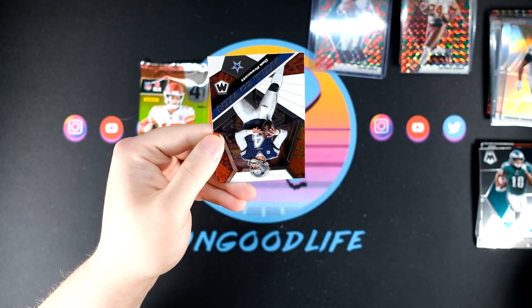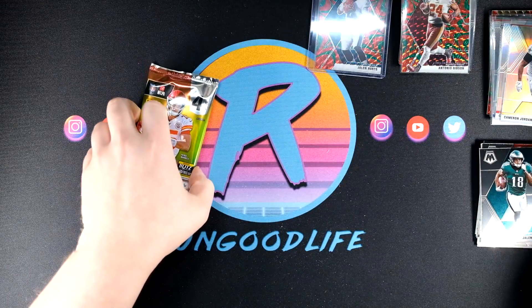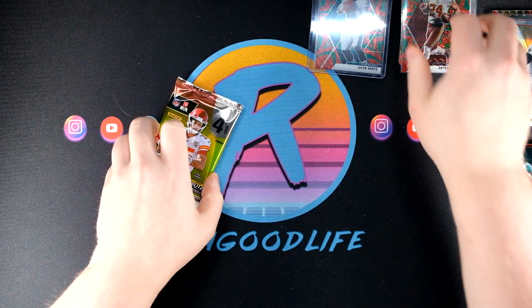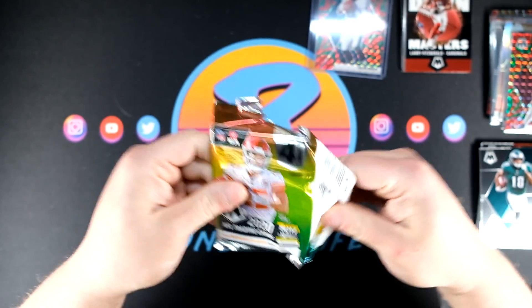And we have a Will to Win Dak Prescott. Alright, we're down to one pack left. Let's see if we can make it a good one — a little last-pack magic, maybe.